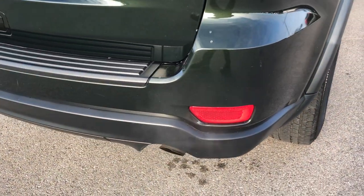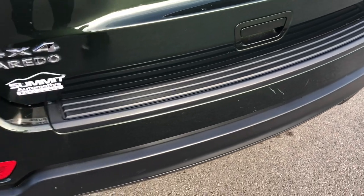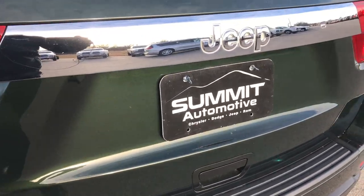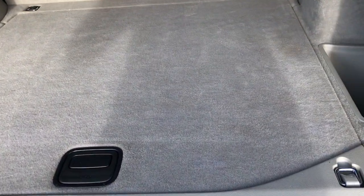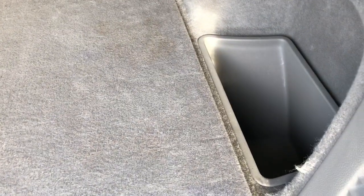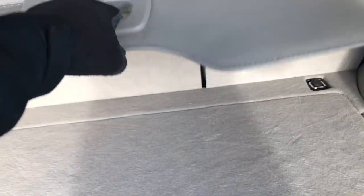As we go around to the rear bumper, you can see it's in really nice condition as well — no dents, dings, or cracks back here. The rear gate is in excellent shape. The back storage area is in really nice shape as well, with no rips or tears in the carpeting. Under here we have the full-size spare tire and the jack tools.